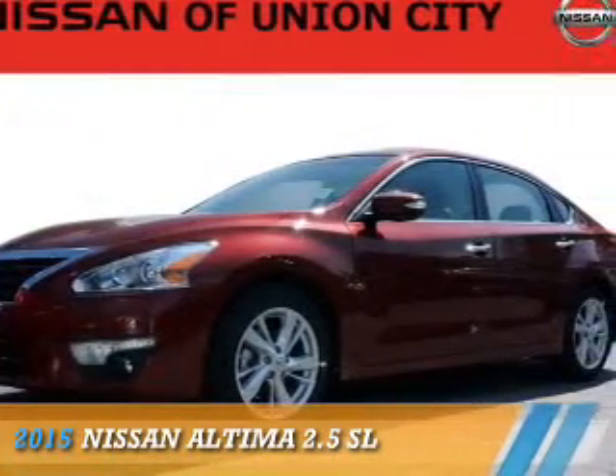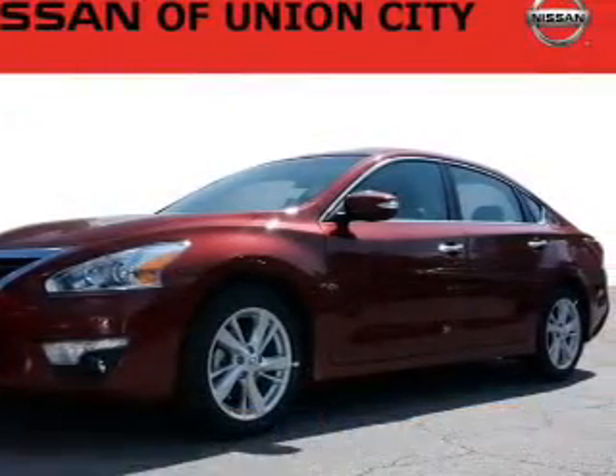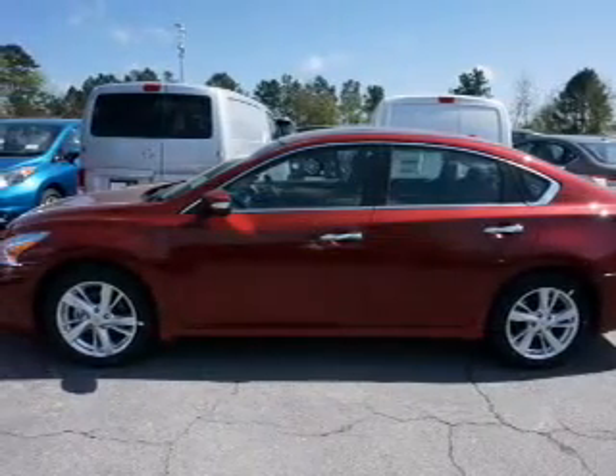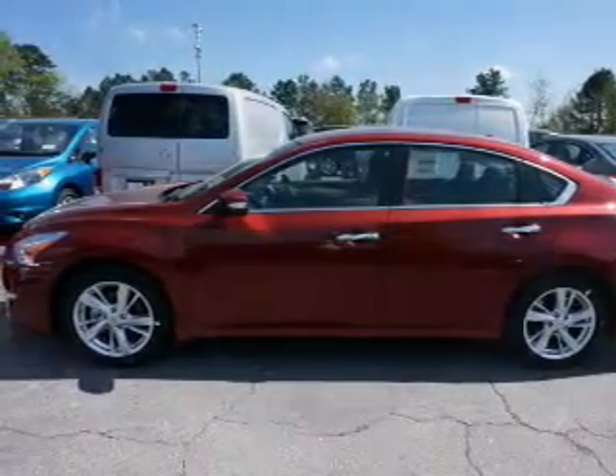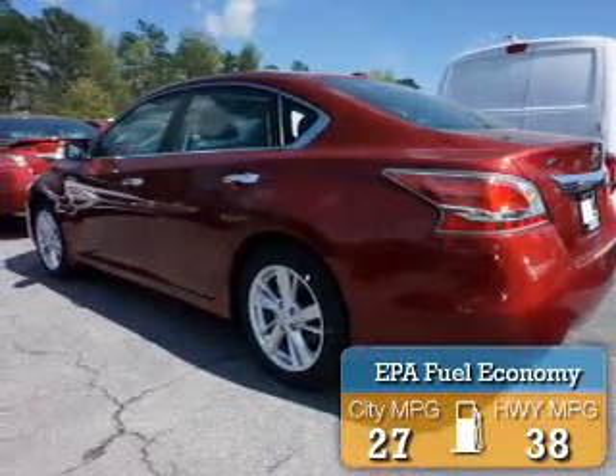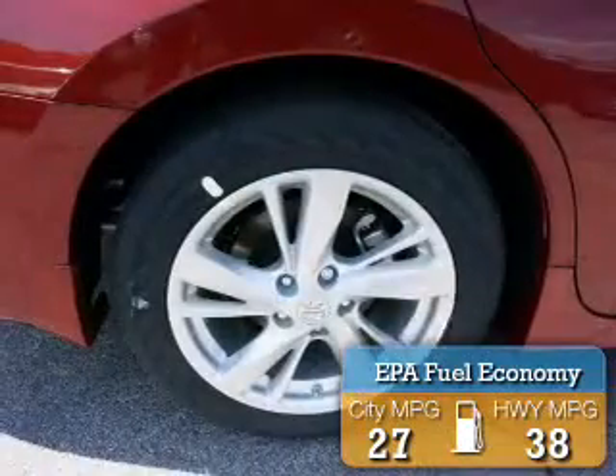Presenting the 2015 Nissan Altima. It's powered by front-wheel drive, a 2.5-liter, 4-cylinder engine, and a continuously variable transmission. Great fuel efficiency saves you money by requiring fewer trips to the gas station.